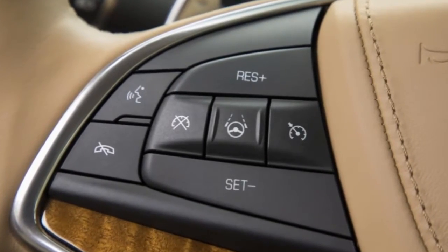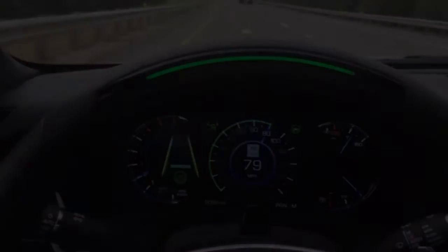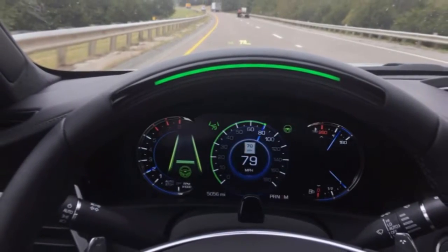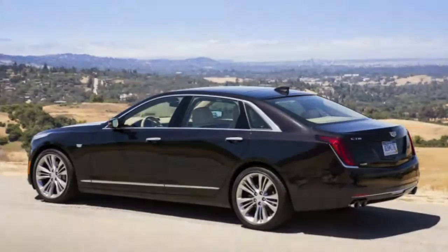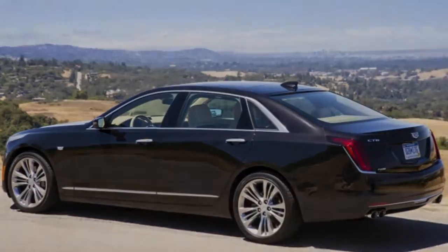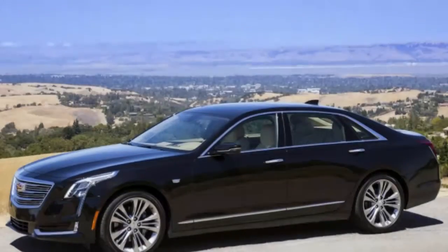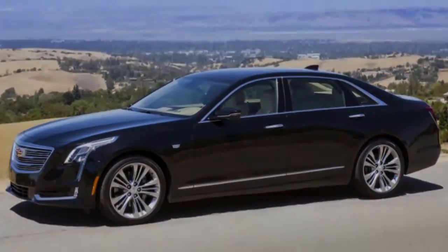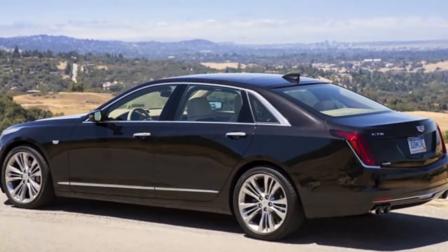The CT6 is Cadillac's biggest and most prestigious car on offer. At 17 feet long, the CT6 is barely shy of full-size executive limousines like the Mercedes S-Class and BMW 7 Series. While Cadillac appears to purposely avoid directly comparing itself to German royalty, the CT6 comes stuffed with highlights.